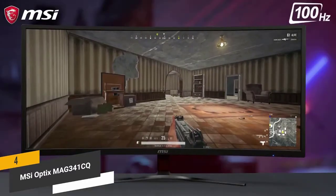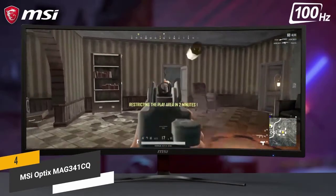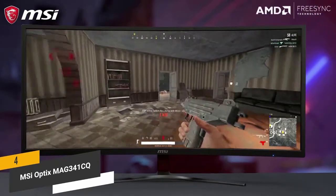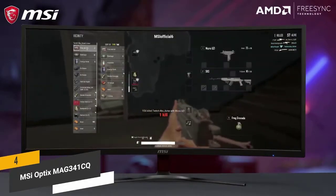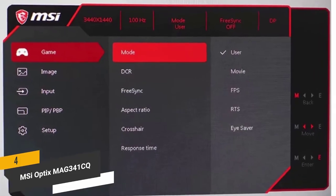It is a great monitor for watching movies, playing video games, and much more. One of the great things about this monitor is that it allows you to easily adjust settings based on the specific type of game you are playing, with different viewing modes to choose from so you always get your needs met.